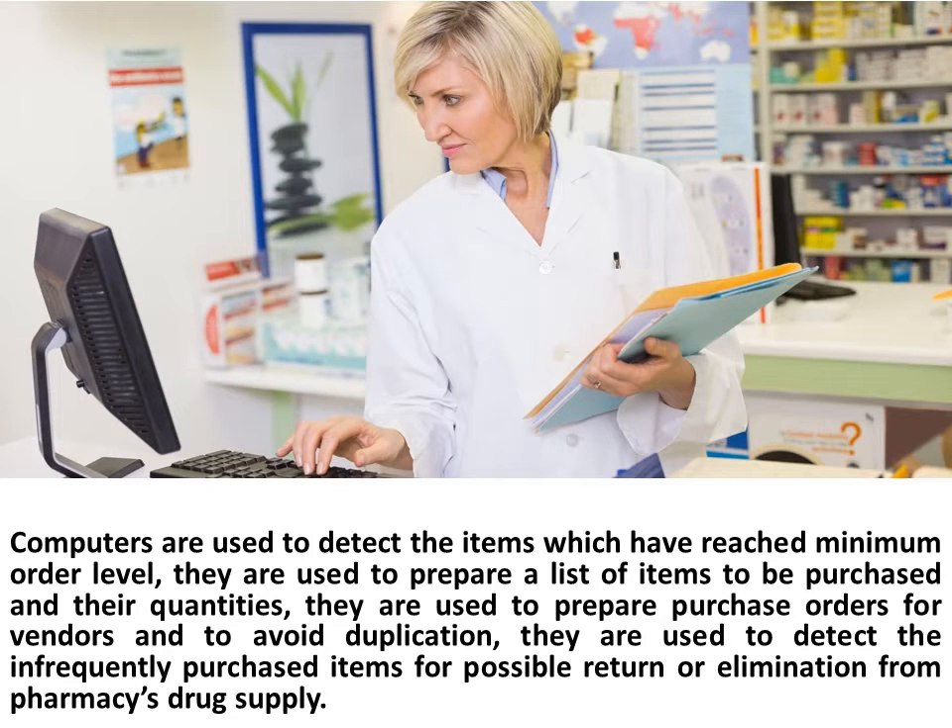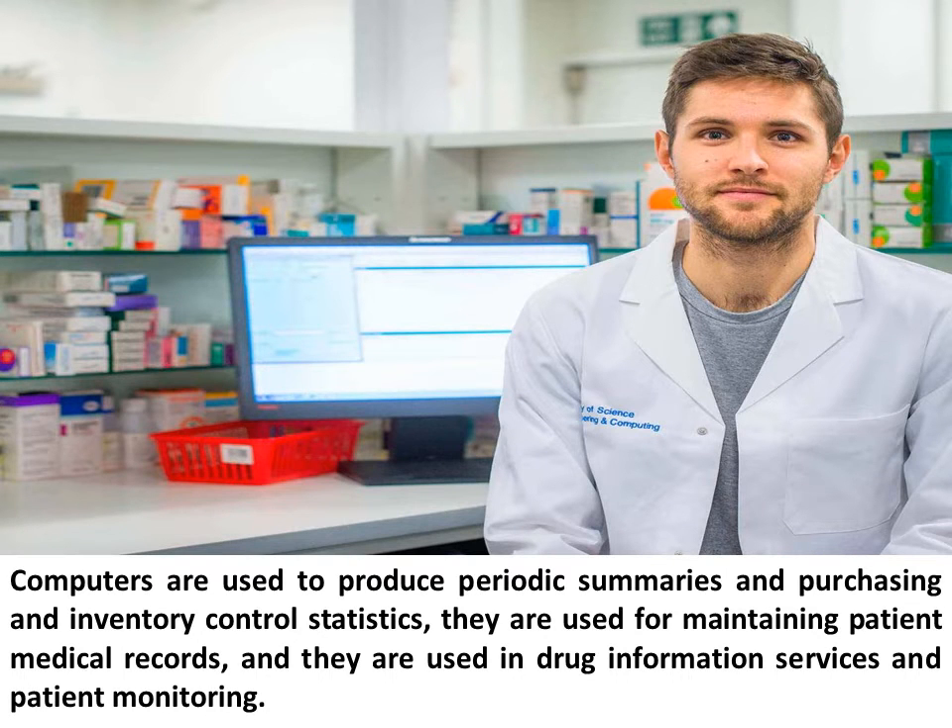Computers are used to detect items which have reached minimum order level, and to prepare a list of items to be purchased and their quantities. They are used to prepare purchase orders for vendors and to avoid duplication, and to detect infrequently purchased items for possible return or elimination from the pharmacy's drug supply.